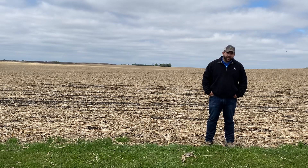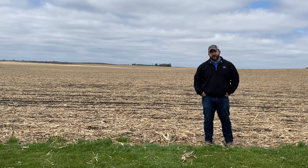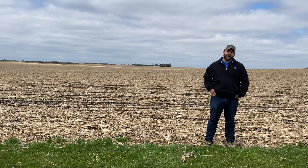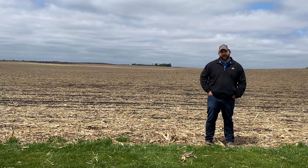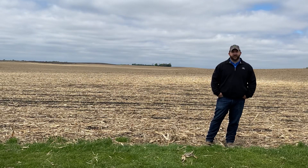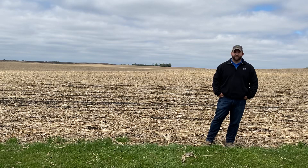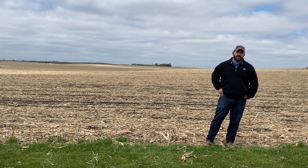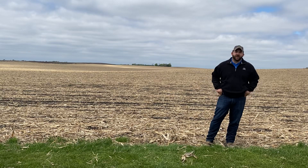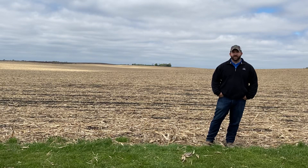On corn herbicide — this video is mostly about soybeans — the only thing I want to say on corn is be aggressive now, especially with your rates. Try to be at the top end of your rates for residual. A lot of corn is going to get its post application here in the next week or two and it's going to be fairly small still. So try to stay at the upper end of that range because you've got a long summer and you're going to need residual control, and it's going to help you out on your soybeans the next year.